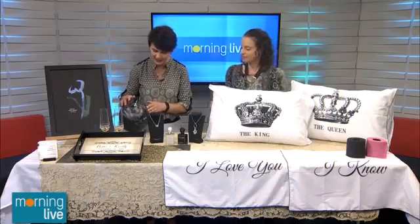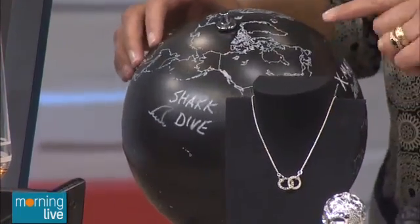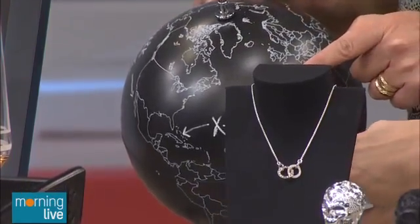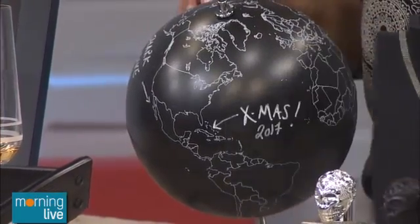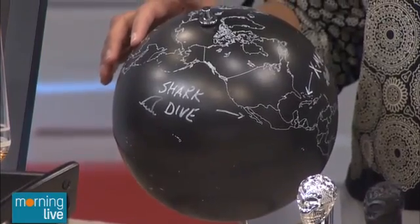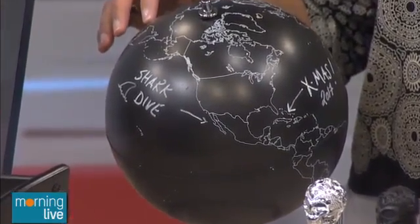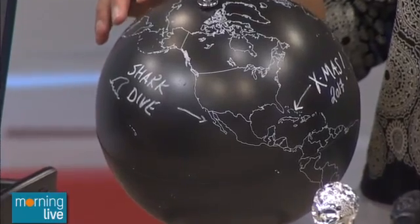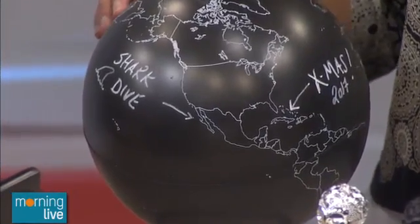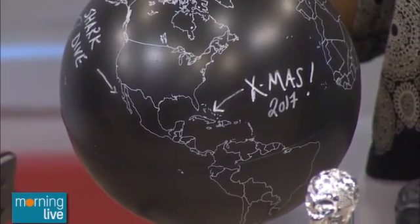I love this idea of the globe. You can write on it — it's a chalkboard globe. So this is where I went for Christmas 2017. You could do your dream trips. If you have lots to spend, as celebrities do, you can actually give a trip and write it on the globe. It's kind of fun — you can sign your name on it if you want.